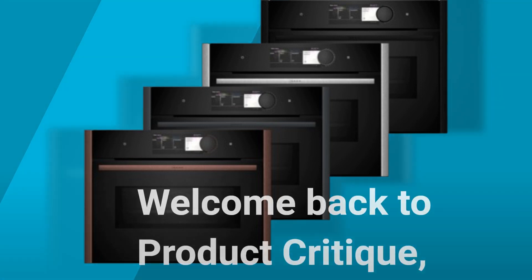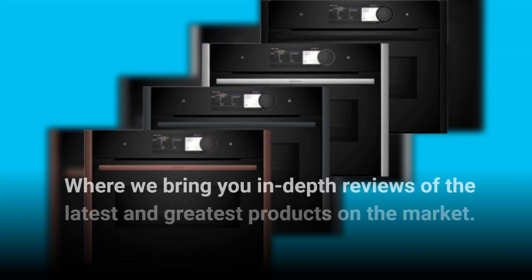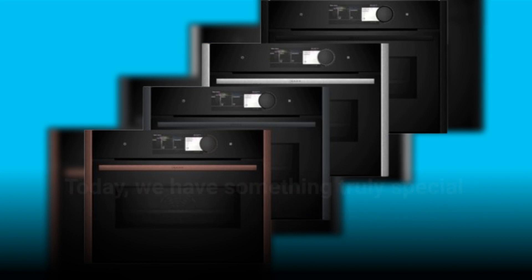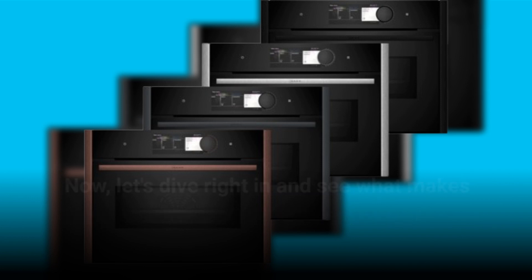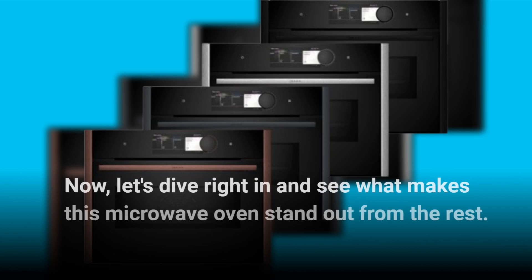Welcome back to Product Critique, where we bring you in-depth reviews of the latest and greatest products on the market. Today we have something truly special for you: the Neff N90 Microwave Oven. Let's dive right in and see what makes this microwave oven stand out from the rest.